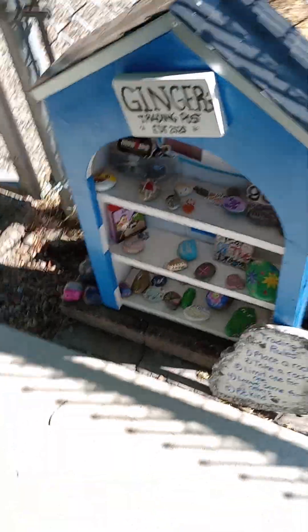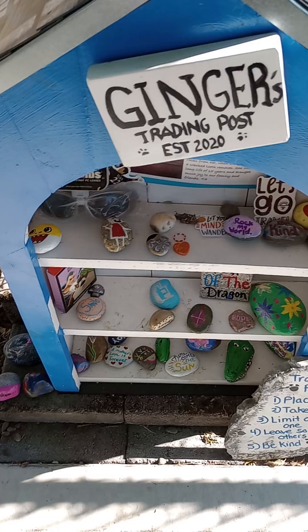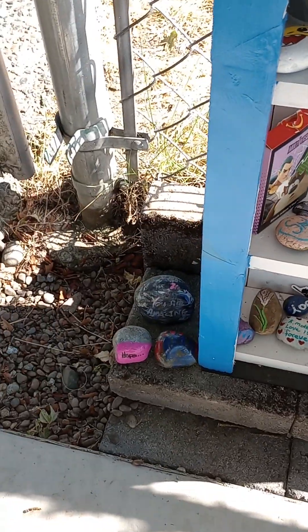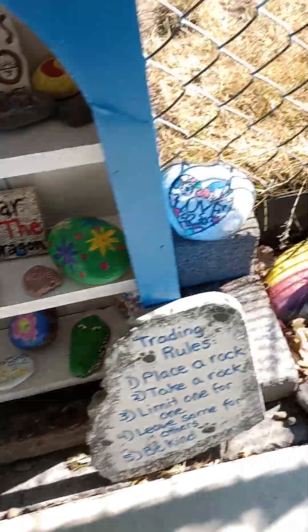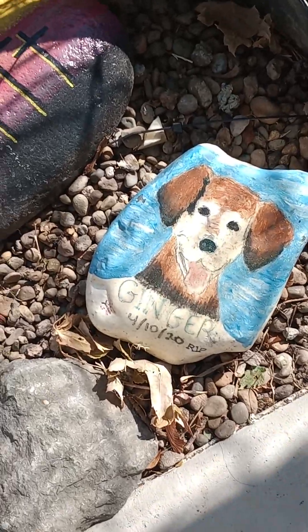Also on the way, I wanted to show this because I've seen it a couple times and I don't remember if I showed it or not in any video on any of my channels. But there's a little rock thing here — a trading post. You can take rocks and decorate them, or you can bring rocks. And this is in memory of Ginger.